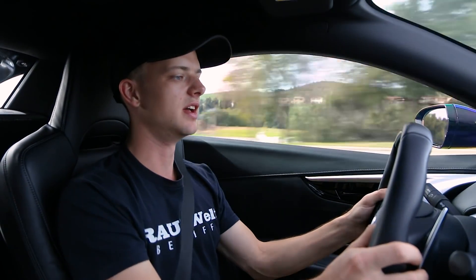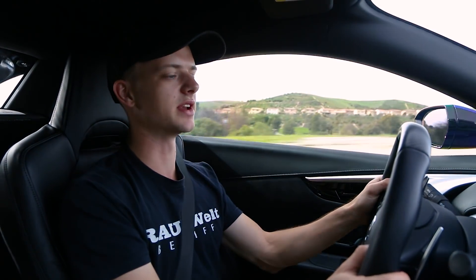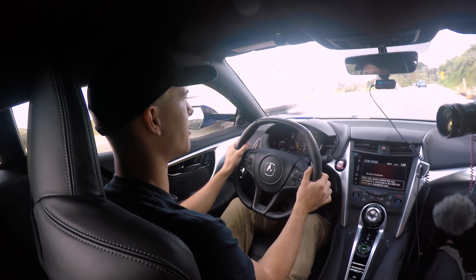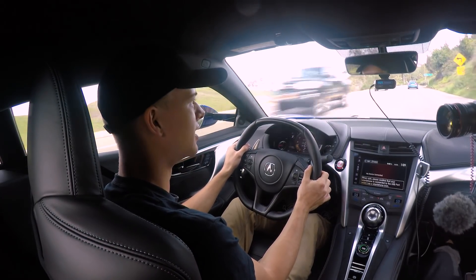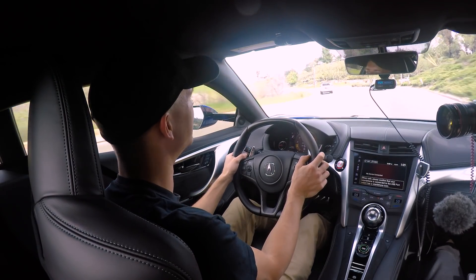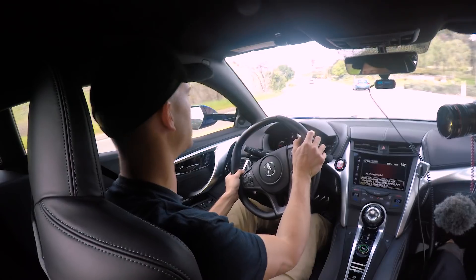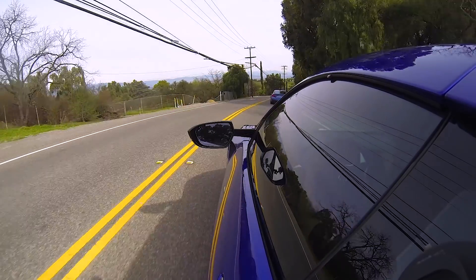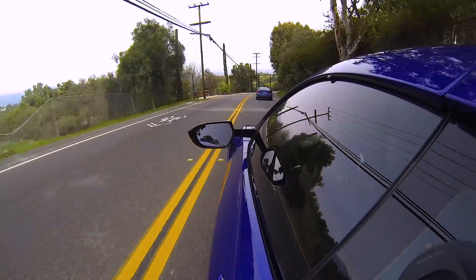So maybe 10, 15, 20% throttle and shifting, and I'm not exaggerating — you literally can't feel that shift. That's about as seamless as it can get. I believe it's a nine-speed dual clutch in this car. I believe this is the only car that has this exact transmission — I could be wrong on that.